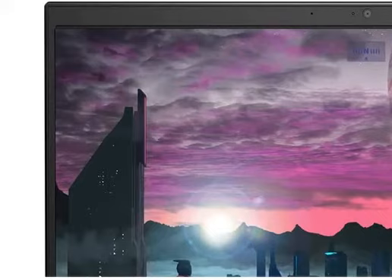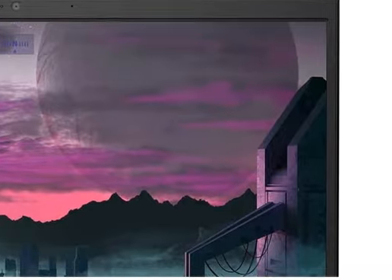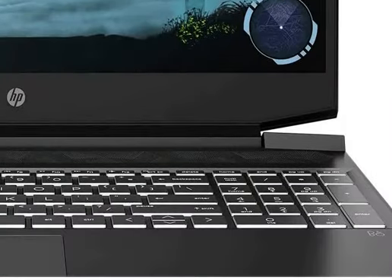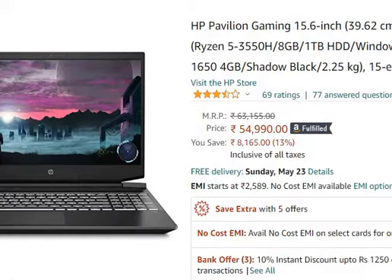Hello friends, welcome to this video. We are going to talk about HP Pavilion Gaming 15.6 inch full HD gaming laptop, which you can purchase from Amazon for 54,990 rupees only. Now talking about features,